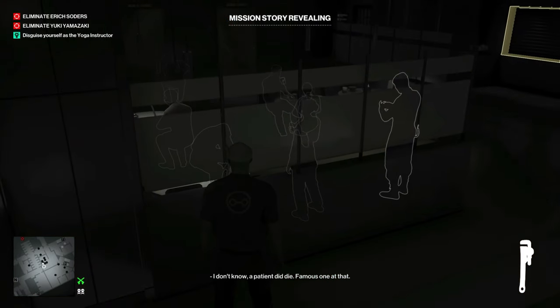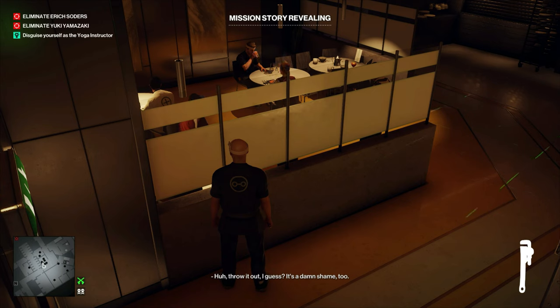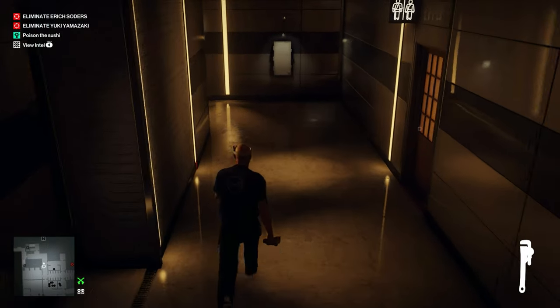Right in this room there will be another chef talking about how he can't serve the fugu fish. The patient did die — a kitchen apprentice cut out a fugu fish by himself, unsupervised, not realizing how poisonous those things are. The hospital administration decided to ban serving fugu altogether. The chef had to refuse serving Yuki Yamazaki his signature dish despite her constant requests — she asked about it just an hour ago.